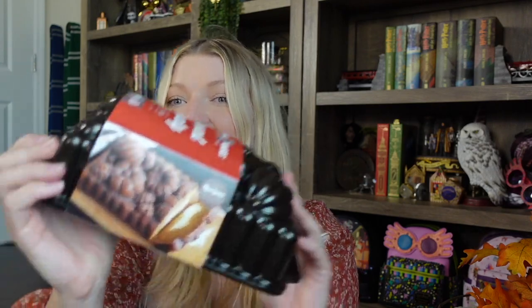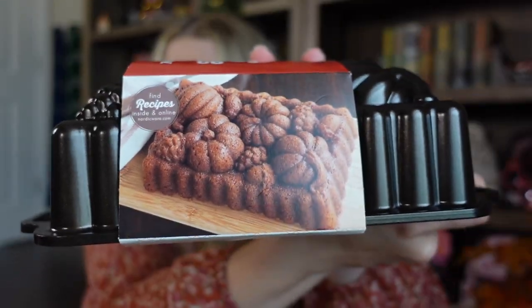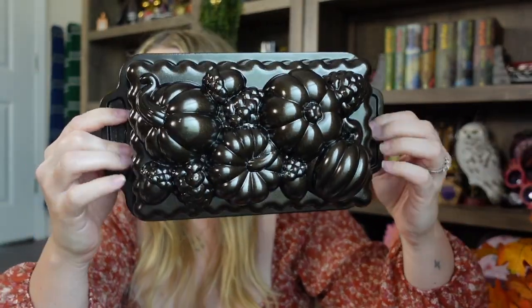The two main things I really went to World Market for were that cutting board and this pan. I think this is going to be so cute — I want to make a bunch of different things in it but I'm going to start with some pumpkin bread. Look at that design — that's what it's supposed to look like once your stuff is baked. This one was $34.99 and it's metal. I'll have this every year and I absolutely love it.